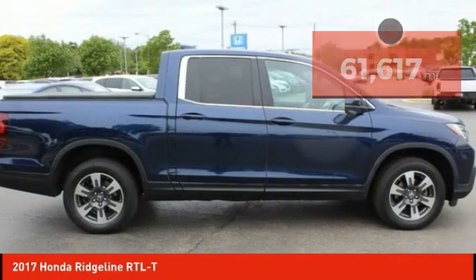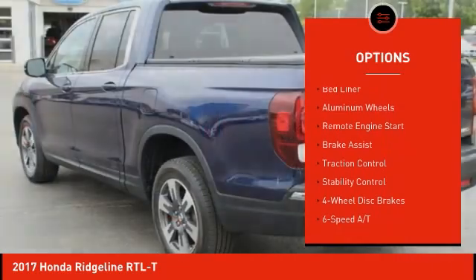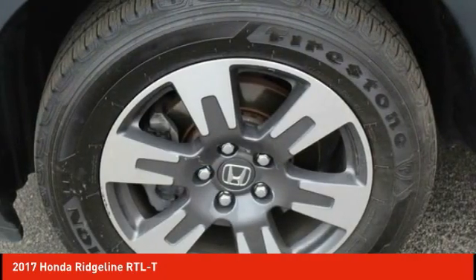Here are some of this vehicle's great options: tire pressure monitor, tow hitch, all wheel drive, heated mirrors, bed liner, aluminum wheels, remote engine start, brake assist, traction control, stability control.